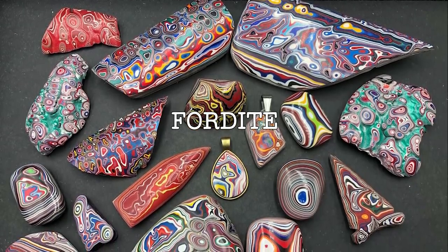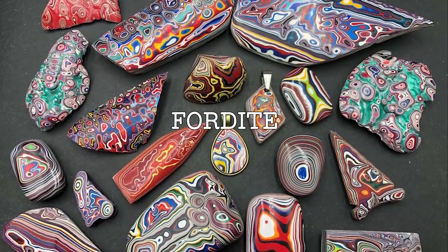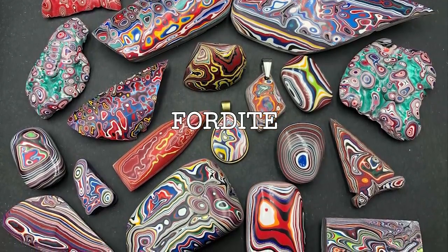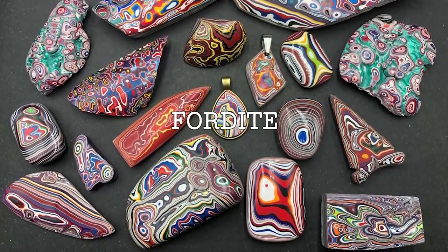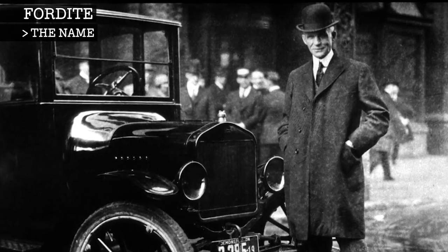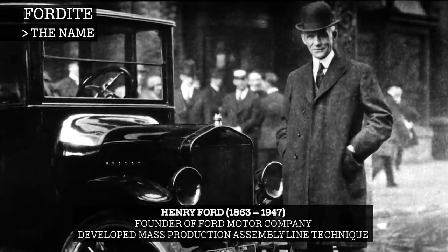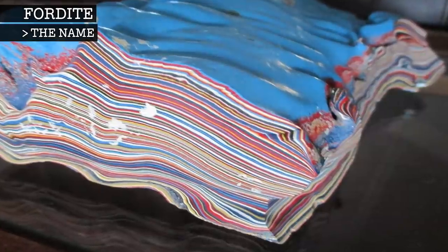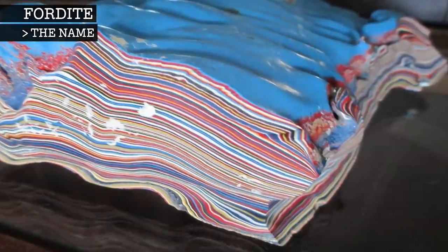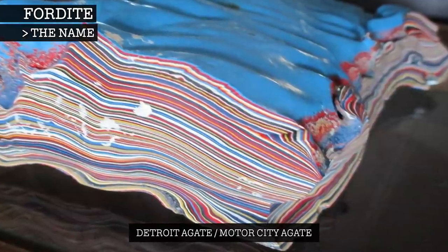Fordite is made from multiple layers of automotive paint which has hardened. It is prized for its unique layers of colours, as well as being durable enough to be cut and polished to make decorative items. Fordite is thought to be named after Henry Ford, though the Ford Company was not the only one to produce Fordite. Many automotive companies of the time were producing the material. It is also known as Detroit Agate or Motor City Agate, referring to its place of origin.